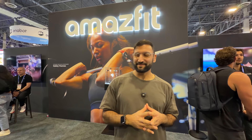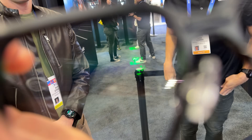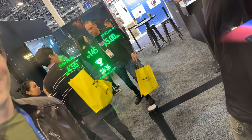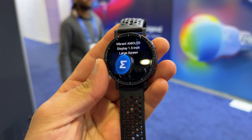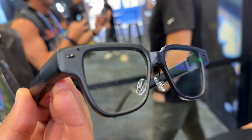I'm at the Amazfit booth, and they've released probably the coolest technology I've seen, so we'll put this as number one. It is the Helio Glasses — smart glasses for running and cycling where you can see your pace, heart rate, distance, and duration, all with a heads-up display inside the glasses. They make watches, now they make glasses, and it's going to fully integrate so the ecosystem works seamlessly. I think that's huge.